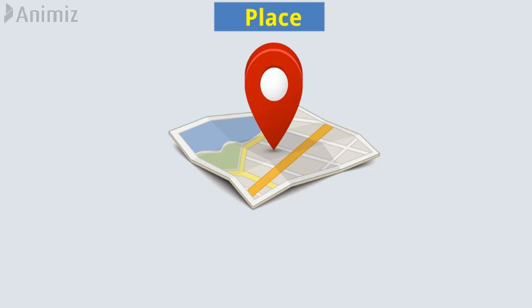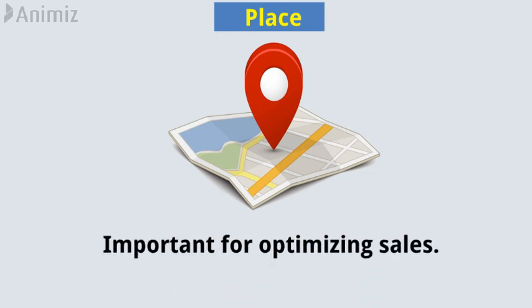Place. The location where the product can be purchased is important for optimizing sales.